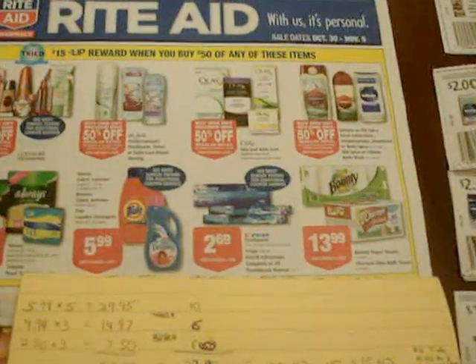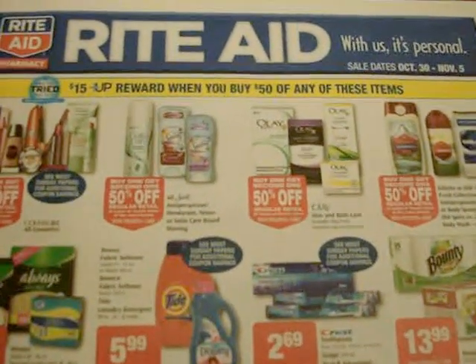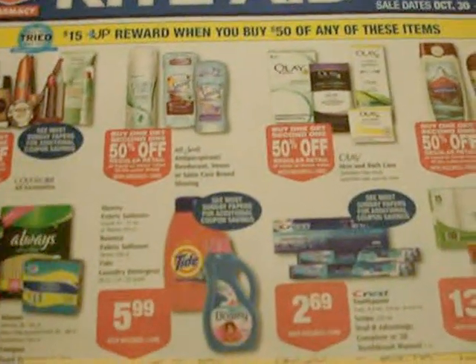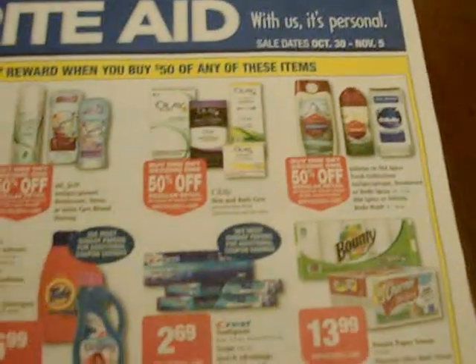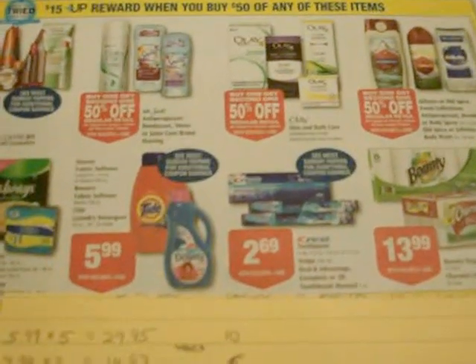Hi, this is Laurel with a possible Rite Aid scenario for this week, October 30th, just in case you're interested in that $50 purchase to get 15 plus-up rewards and you may not have any more CoverGirl coupons like me. I've been eyeing the Tide, the Gillette, and the Old Spice. I actually shot this video and posted it on YouTube and just deleted it because I discovered a mistake. So here is the new scenario.